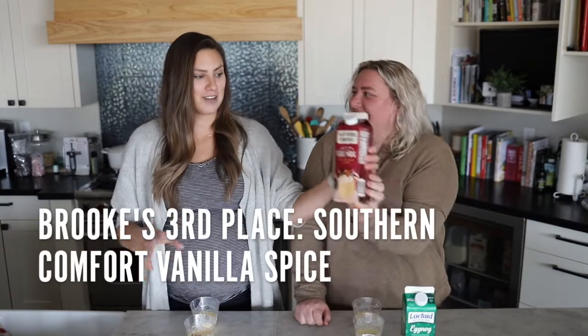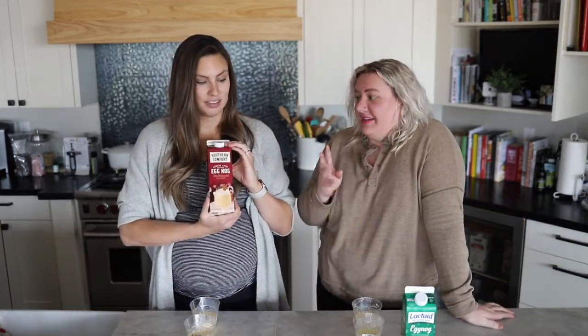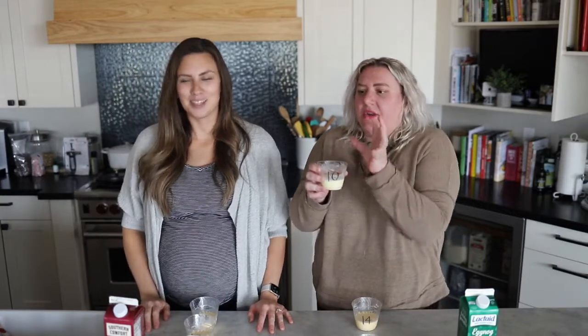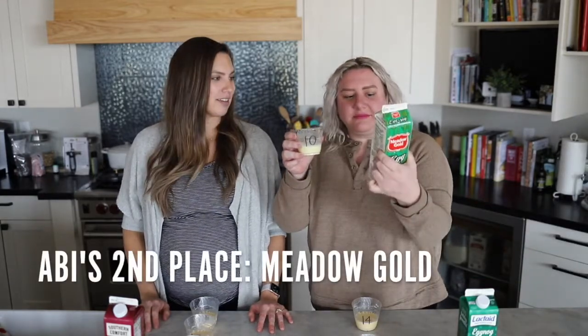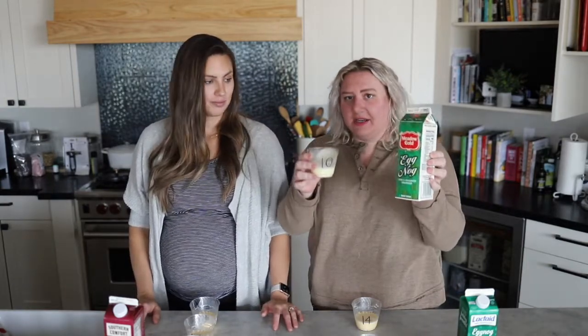Coming in at number three for me was number 12 — the Southern Comfort vanilla spice, which would have been my number four. It was good — so good. It's sweet, but it's good. My second place — maybe it's nostalgia, maybe it's not — this tastes like eggnog to me. If you were told to get eggnog that tastes just like eggnog, no bells and whistles: Meadow Gold. You're so classic! I think my mom bought this growing up. This is like eggnog — nog nog.